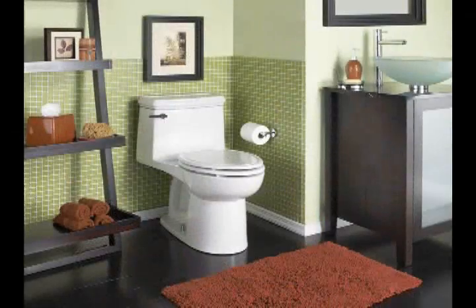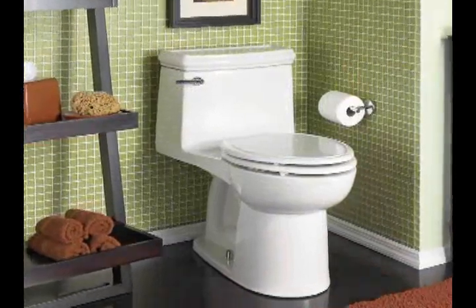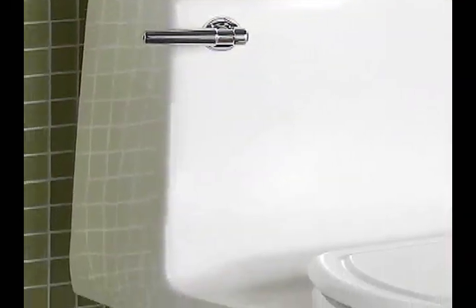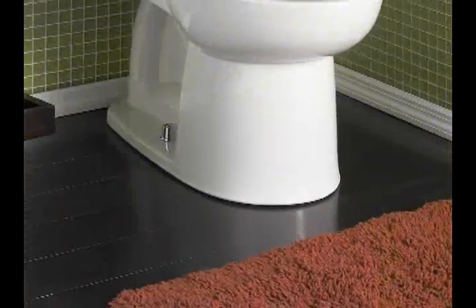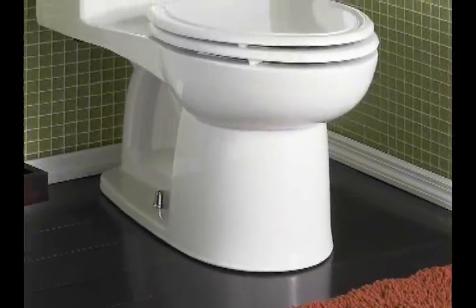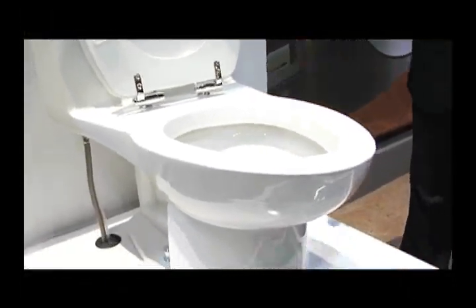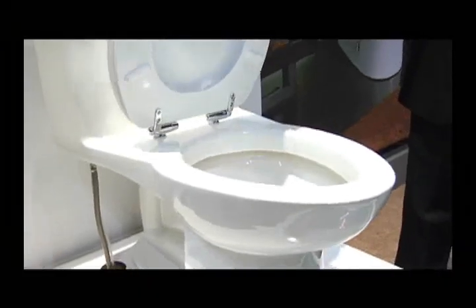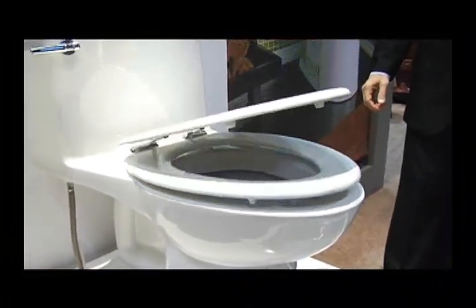The Champion 4 platform is available in a line of one-piece toilets, which are easier to keep clean. It's available with an EverClean glaze that inhibits the growth of mold and mildew. It has the 2 and 3/8-inch trap way, an elongated bowl, and right height for comfort. It comes with a 10-year warranty and a slow-close seat that makes use that much easier.